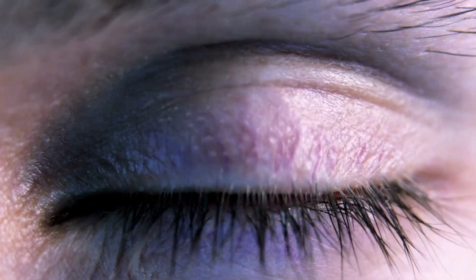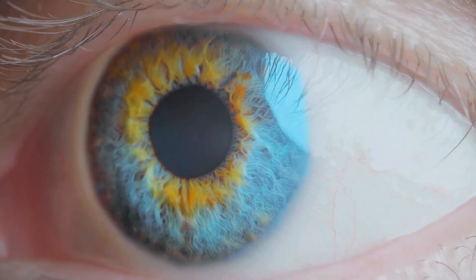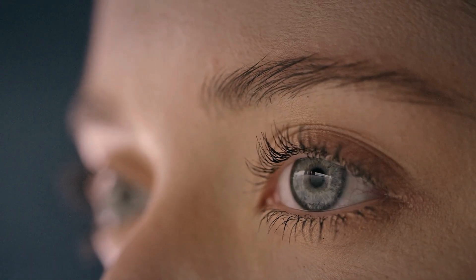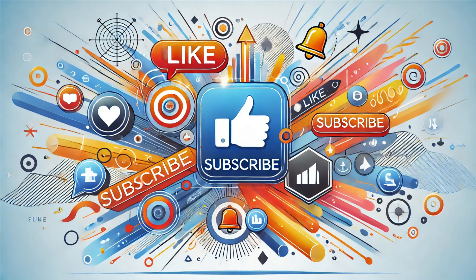Our eyes are truly remarkable organs, capable of incredible feats. By understanding their anatomy and physiology, we can appreciate the complexity and beauty of our vision. With ongoing advancements in eye care, the future looks bright for maintaining and restoring our sight. If you enjoyed this video, make sure to give it a thumbs up, subscribe to our channel, and hit the notification bell so you never miss out on our latest content.